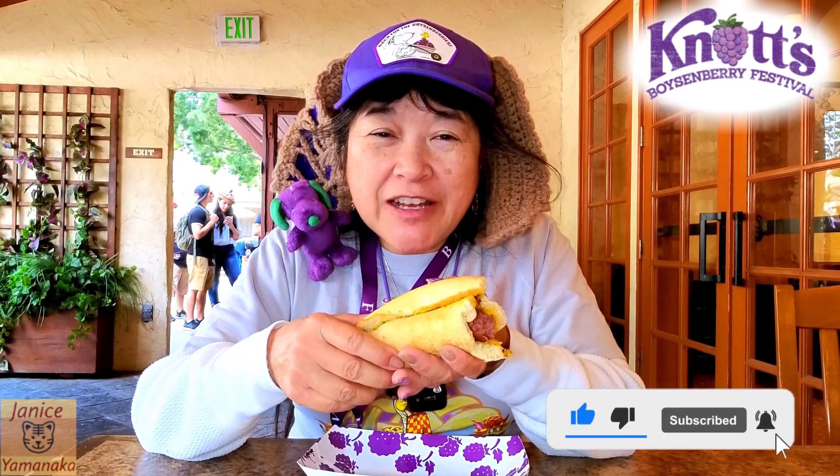So anyway, please remember to like, comment, subscribe, and click on the notification bell and select all so you get notified every time I upload a new video. I'm going to take another bite, and I'll see you in the next one.